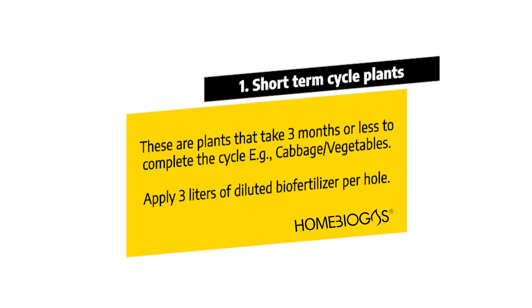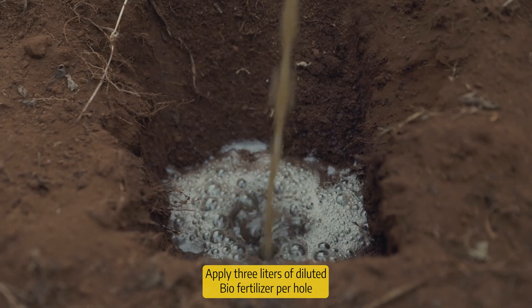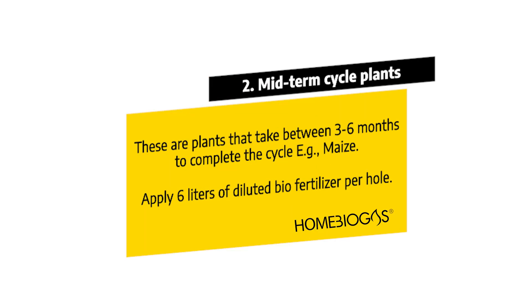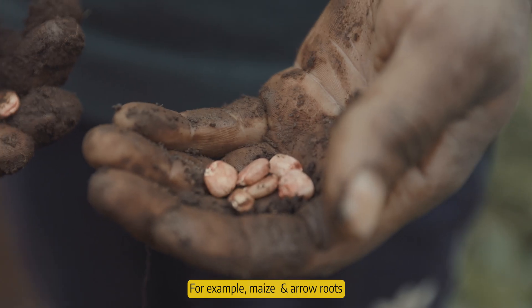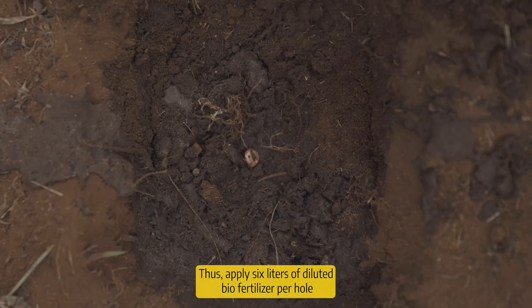For short-term cycle plants — plants that take three months or less to complete their cycle, for example cabbage and vegetables — apply three litres of diluted biofertilizer per hole and plant your seedling. For mid-term cycle plants — plants that take between three to six months to complete the cycle, for example maize and arrow roots — apply six litres of diluted biofertilizer per hole.